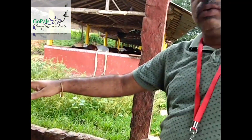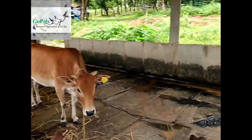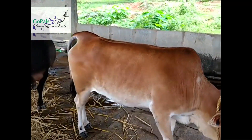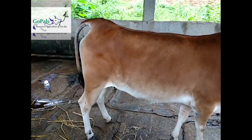They have about three Vechur cows here. This is the bull, that is the cow. And you can see the back part - it is almost flat over there. After the hump, it is quite broad and straight.